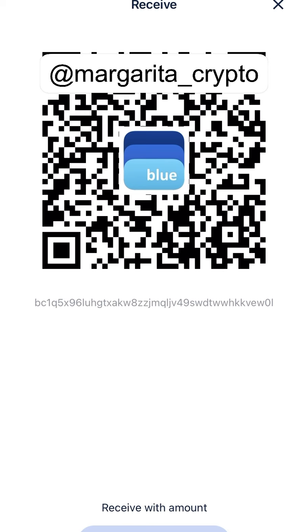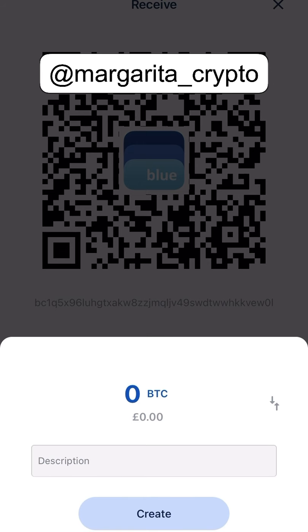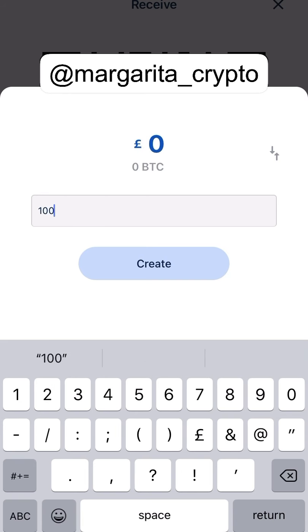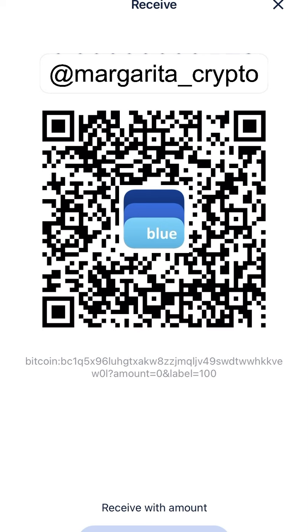This is how it shows your address — where you receive your cryptocurrency. You can share it and you will receive the amount sent to it. So you can receive, let's say, 100 pounds. That's how the receive function works.